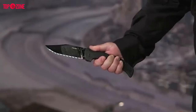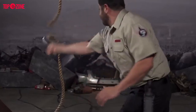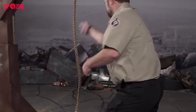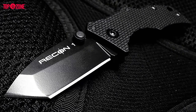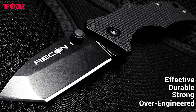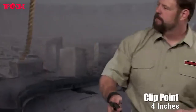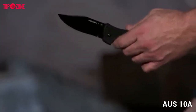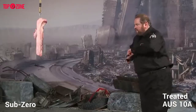Cold Steel has always been famous for raising the bar in the knife industry. The Cold Steel Recon 1 tactical knife follows the tradition with its tough and chainsaw-like performance. Every inch of this knife has been over-engineered to make it strong, durable, and effective. The 4-inch clip point blade is made of Japanese AUS-10A stainless steel that has been vacuum heat treated and sub-zero quenched.